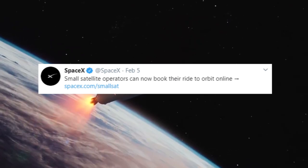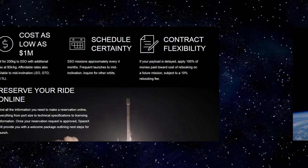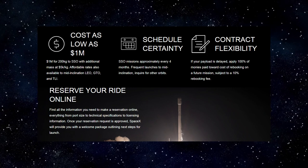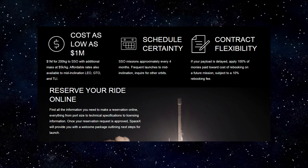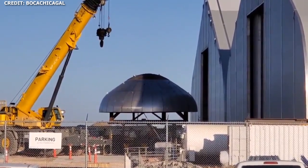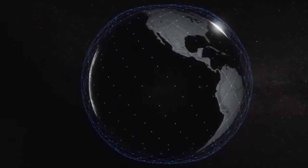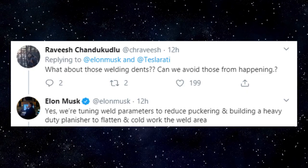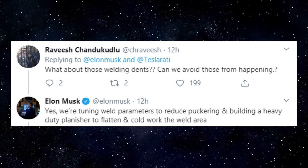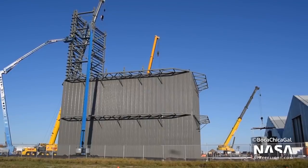In other SpaceX-related updates, on Wednesday, February 5th, SpaceX announced via Twitter that small satellite operators can now book their rideshare to orbit online. According to SpaceX's website, costs are as low as $1 million for 200 kilograms to sun-synchronous orbit. SpaceX also released an accompanying rideshare payload guide to help customers make the process easier. As usual, SpaceX has a lot going on — the company seems to be innovating in every segment of its operations, announcing innovations in rideshare service, plans to expand Starlink to a potential future IPO, and continuing rapid progress on what will be the world's most advanced rocket and an accompanying rocket factory of epic proportions.